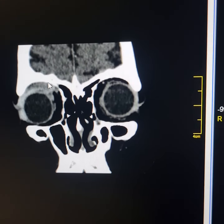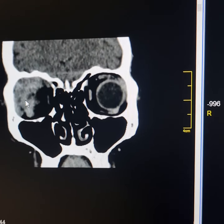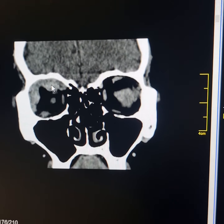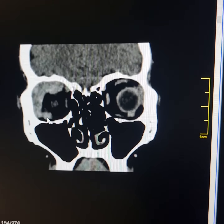As I scroll posteriorly, the mass has involved the lateral rectus muscle, superior rectus muscle, and superior oblique muscle. In this region, it has involved the inferior rectus muscle as well.